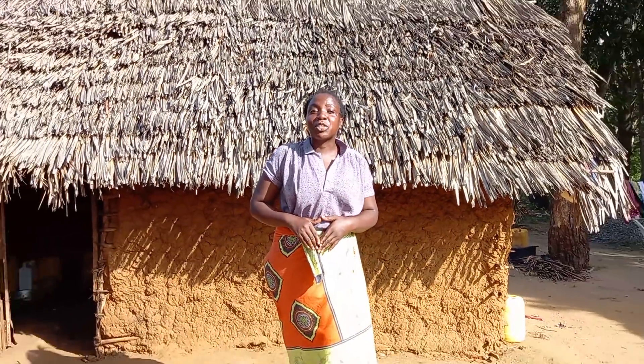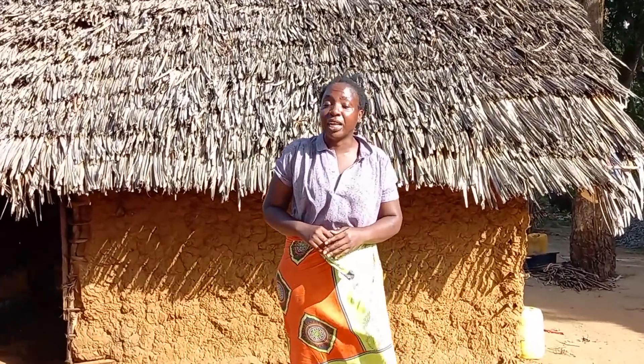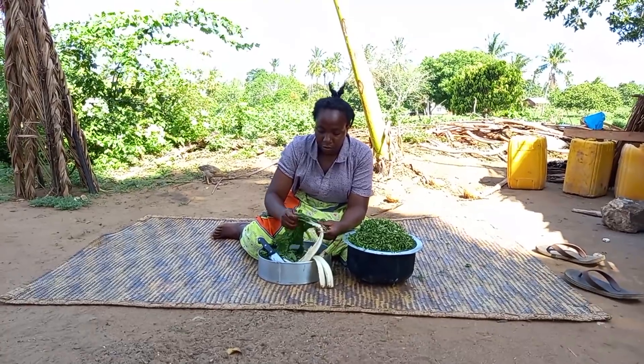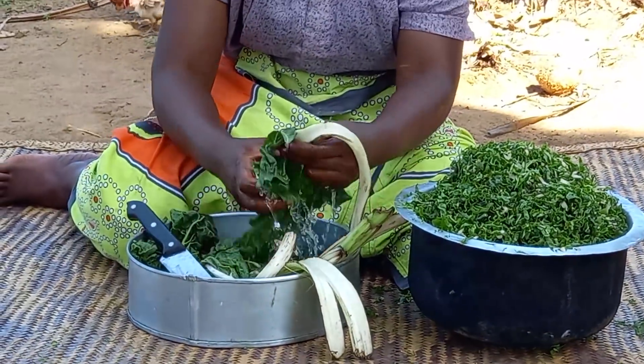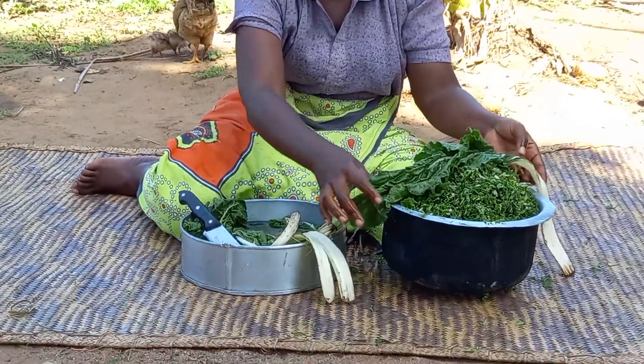Hello family, welcome to my channel. Miss Dosha here. Today we are going to share with you our traditional African meal. Kindly, if you are new to this channel, consider subscribing, liking, commenting, and sharing it with your friends. I will begin by washing my vegetables — these are spinach and skumawiki. Let me know in your village if you mix them — drop a sweet comment for your girl.